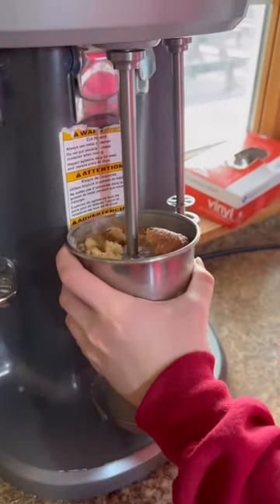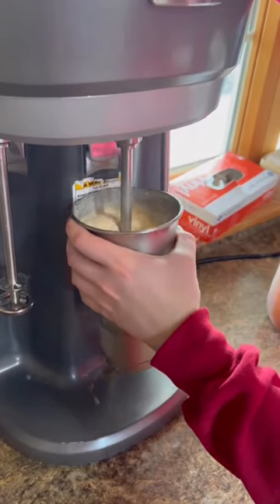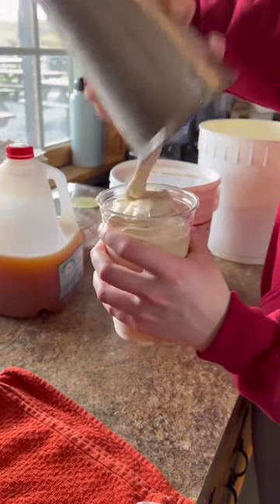Next up they mix it to the perfect consistency — rich, thick, creamy. If you're bougie about ice cream and milkshakes, like you know your girl is, I promise you you are going to love these shakes.